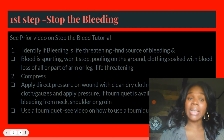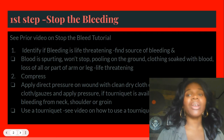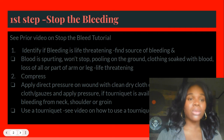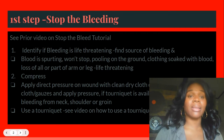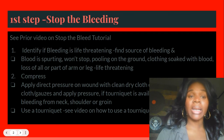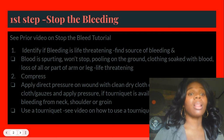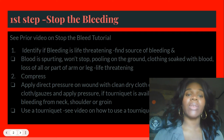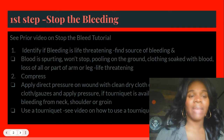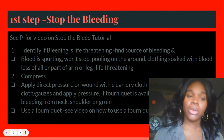Briefly, identify if bleeding is life-threatening. Find the source of the bleeding — scan the body, find the source. Identify if it is life-threatening: Is there blood spurting? Is it to the point where the blood won't stop? Is it pooling on the ground? Is clothing soaked with blood? Loss of all or part of your arm or leg is life-threatening. All of those equate to life-threatening situations.